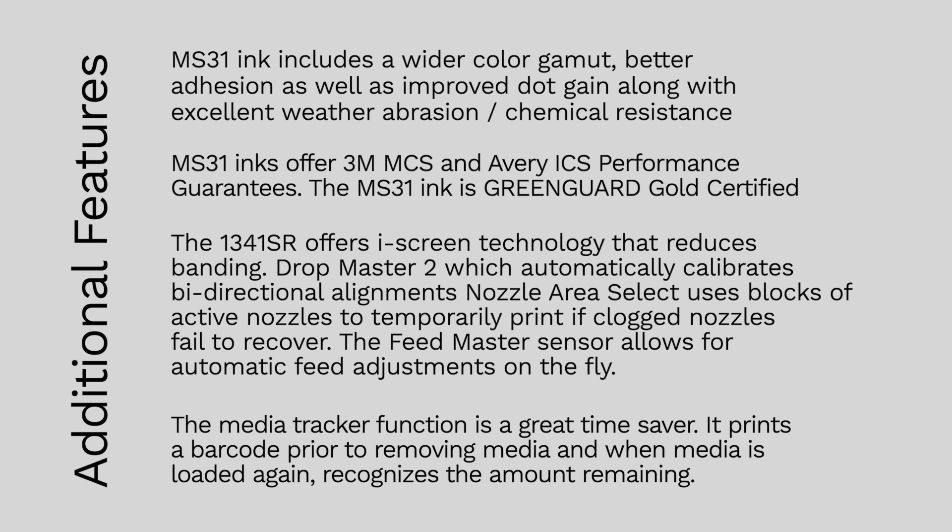The MS31 inks are Avery ICS and 3M MCS performance guaranteed, as well as GREENGUARD Gold certified. The Mutoh 1341 SR Pro offers ICE CREAM technology that reduces banding, and Drop Master 2, which automatically calibrates bi-directional alignments, saving time and reducing adjustment variations. Nozzle Area Select uses blocks of active nozzles to temporarily print if clogged nozzles fail to recover. The FeedMaster sensor allows for automatic feed adjustments on the fly. The Media Tracker function prints a barcode prior to removing the media, and when the media is reloaded it recognizes the amount remaining — a great feature for knowing how much media is left on a roll without guessing or unwinding it.